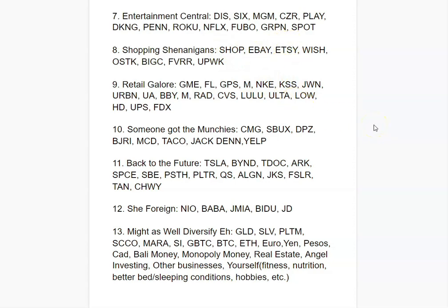Someone's got the munchies — these are your food places. Pick a couple of your favorite food places. You've also got Yelp as the go-to platform for reviews. It can be a fun and diverse investment by picking your favorite food companies, since people always flock to food.